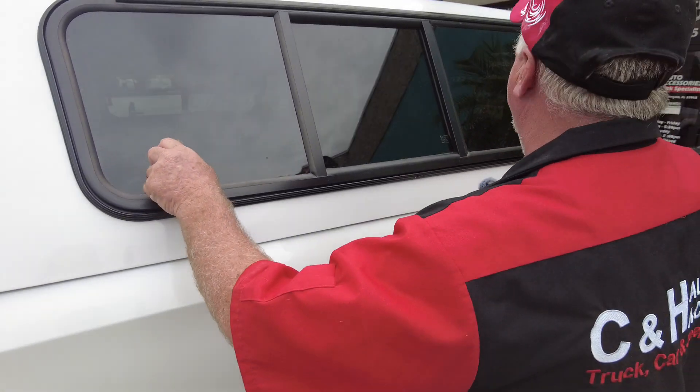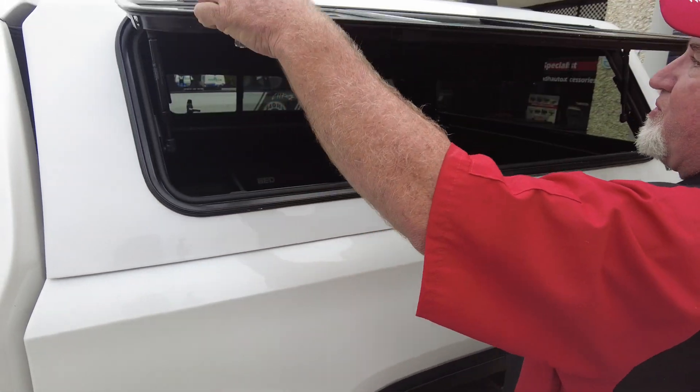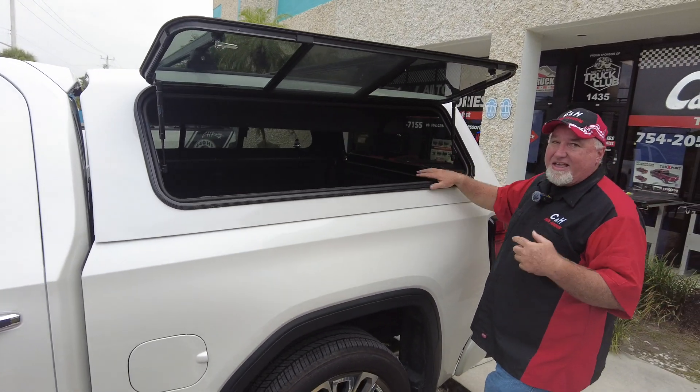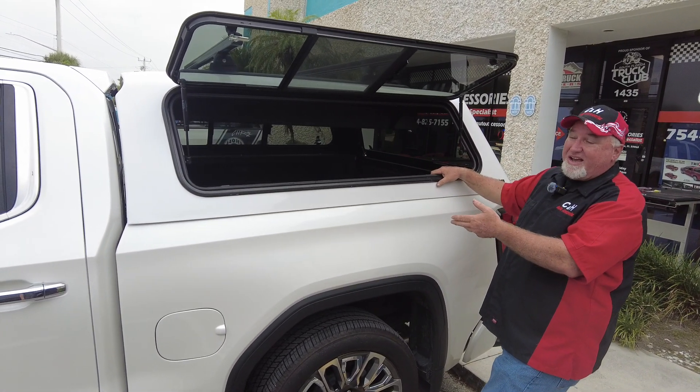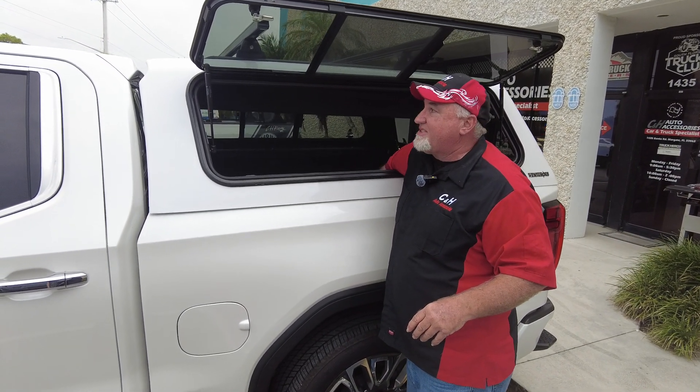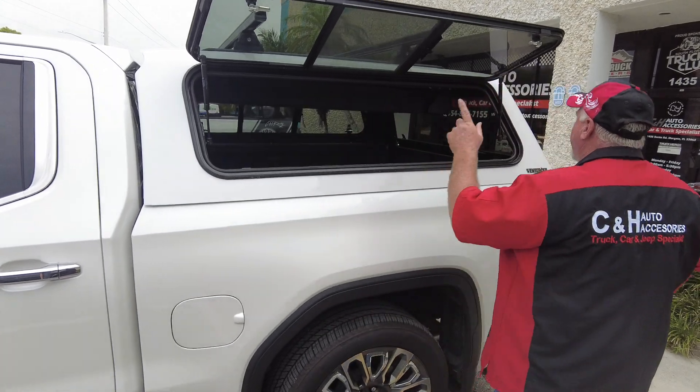This guy has the wind doors with the little slider in the middle, so it's like the best of both worlds. Look at that — it opens up. This is such a great setup. He's also got a great bed slide inside here with the bed slide bins, and you can actually reach in and grab stuff.